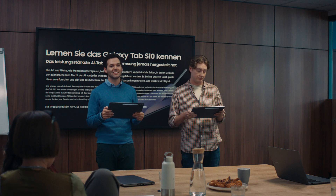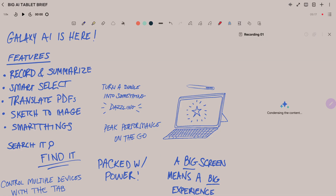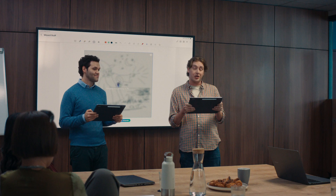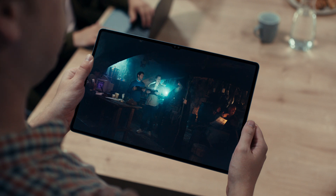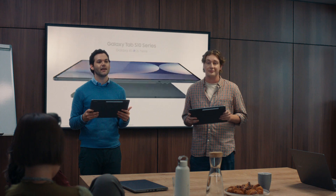Introducing the Galaxy Tab S10 Ultra — the most powerful AI tablet Samsung has ever made. Transcribe and summarize notes instantly. Access AI with one click. Find apps without searching. Turn a sketch into a masterpiece. Even use pro-level apps. It's magic. Kind of like a wizard. It's everything you need to be productive on just one Tab S10. The new Galaxy Tab S10 Ultra. Galaxy AI is here.